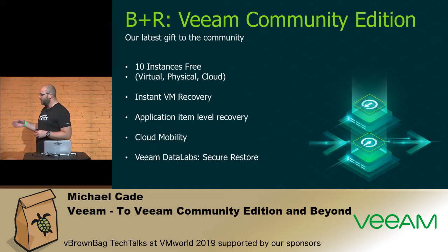Veeam Backup and Replication Community Edition gives you all the functionality of those 10 instances in our paid Standard Edition. Those 10 instances really enable small businesses to adopt a backup strategy, but also think about home labs and data on premises. If you've got three, four, or five laptops at home running Windows, how do you protect those? There's also an NFR license for experts and community program members — a 365-day license giving Enterprise Plus functionality for 20 instances.